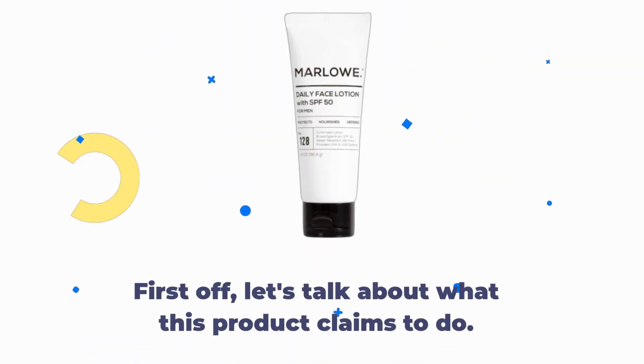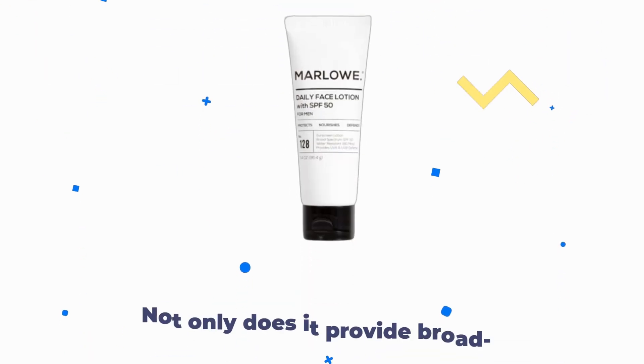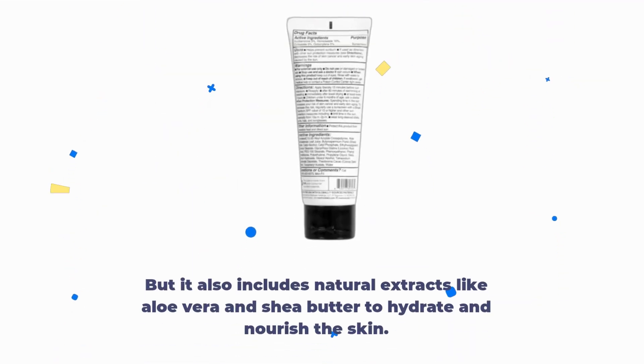First off, let's talk about what this product claims to do. It's marketed as a lightweight, oil-free facial moisturizer designed specifically for men. Not only does it provide broad-spectrum SPF 50 protection, but it also includes natural extracts like aloe vera and shea butter to hydrate and nourish the skin.